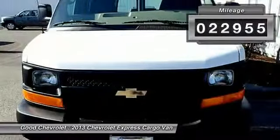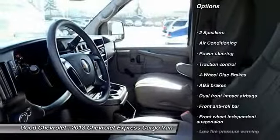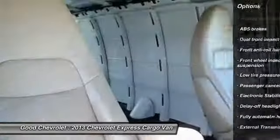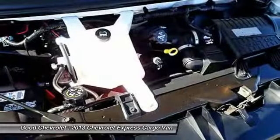This vehicle has less than 25,000 miles. Here are some of this vehicle's great options: traction control, dual airbags, power steering, air conditioning, front four-wheel disc brakes, trip computer, electronic stability control, tachometer, front bucket seats, low tire pressure warning.